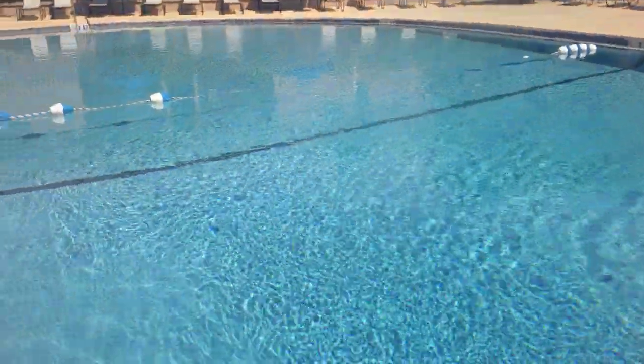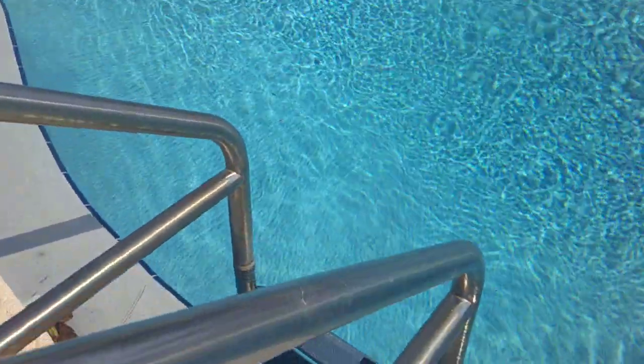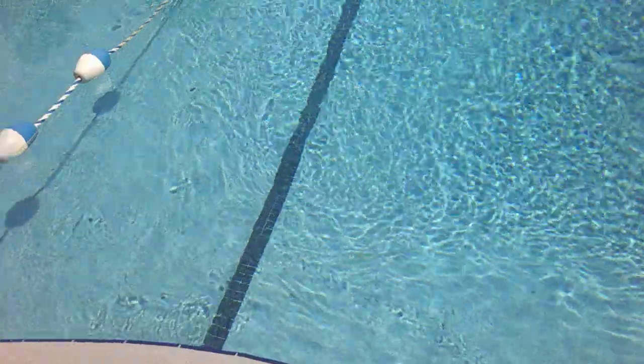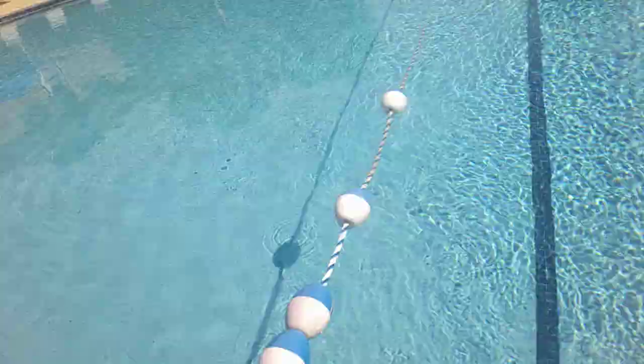They've worked very hard to get this done. These are the new stepladders — people go up and down like this, and this is all new. They redid the entire side and the bottom, and the tile also on the halfway mark with the rope. They have two sets of stairs there, and these are all new — vents going in and out.